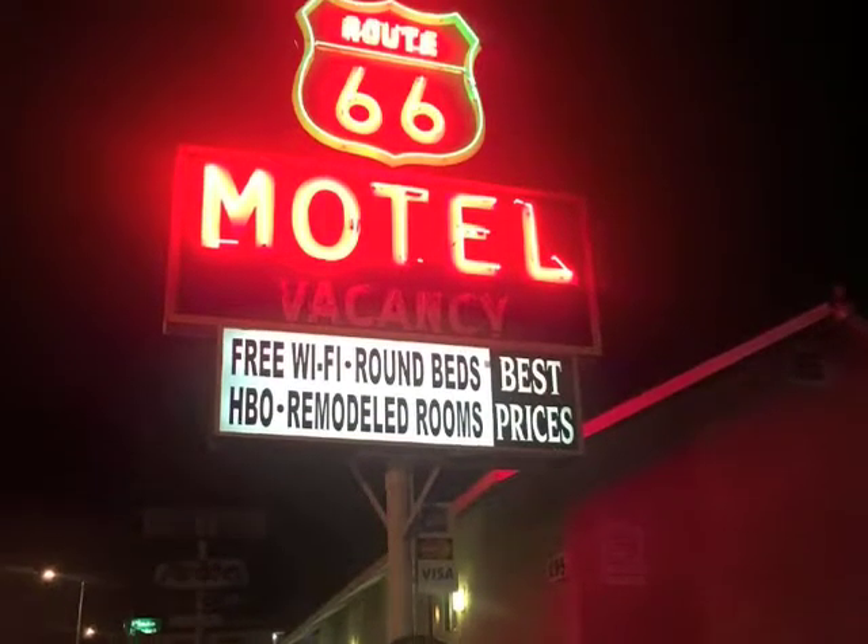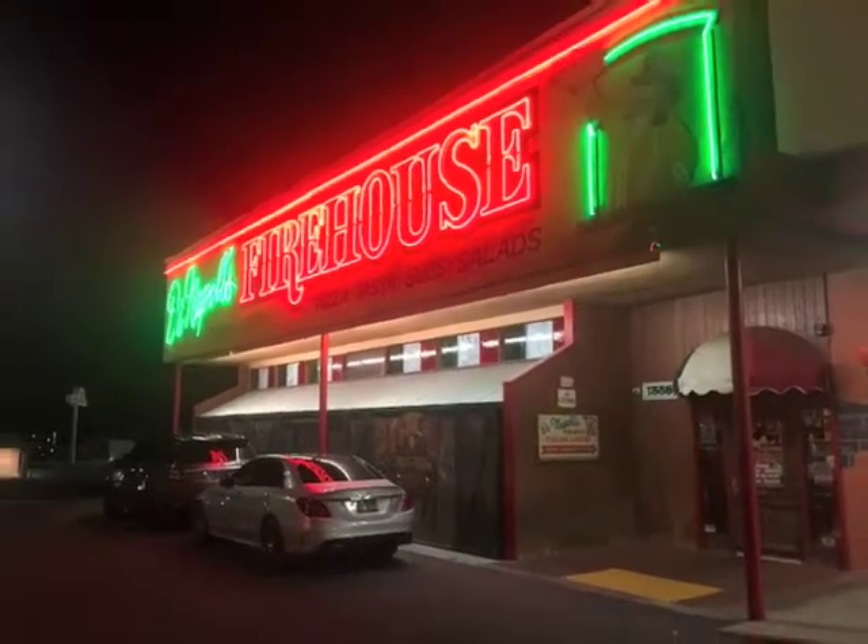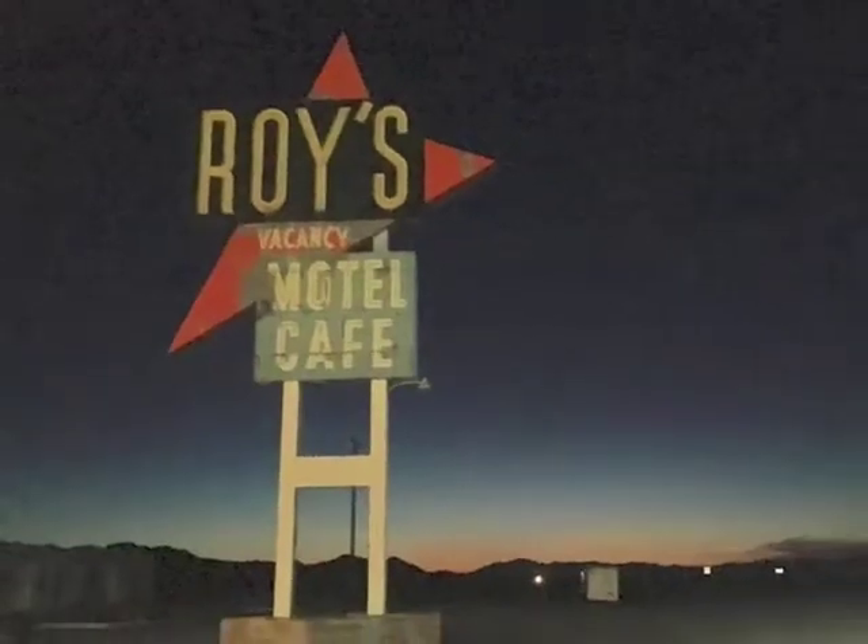Barstow is along the old Route 66 and has a great restaurant called The Firehouse that I recommend. And pulling out of Barstow the next morning...